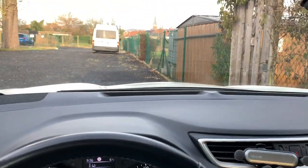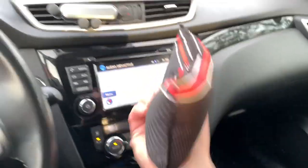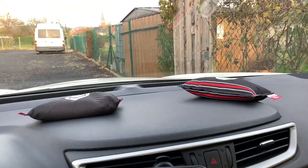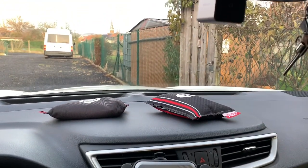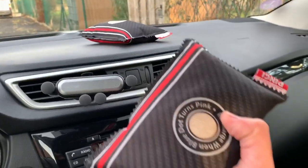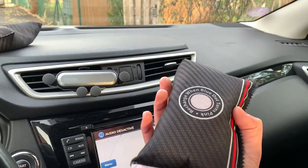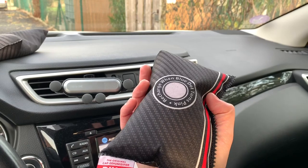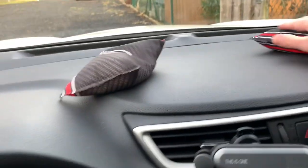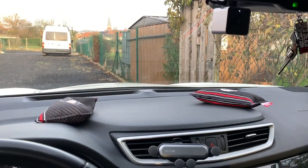I also bought myself for 10 euros each these bags. You put them just on the dash in the evening. They are supposed to suck up all the moisture that is inside the car. And when the little dot turns pink, you just put it in the microwave and let it heat for a couple of minutes, and it is ready to use again. I have bought two pairs so I put them just in here and that already makes quite some difference.